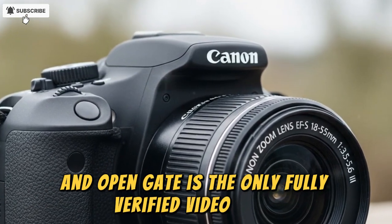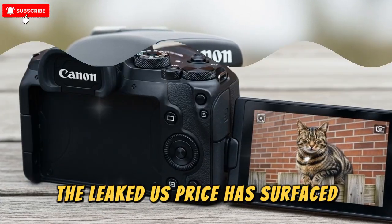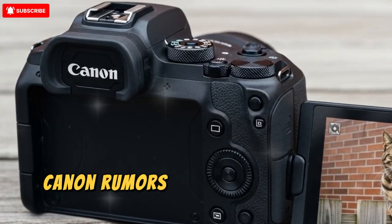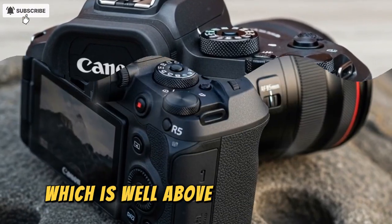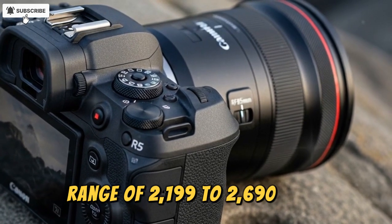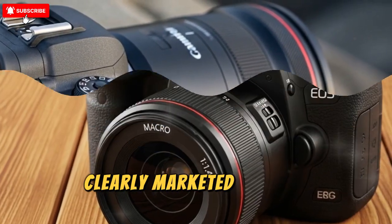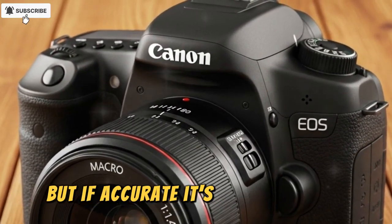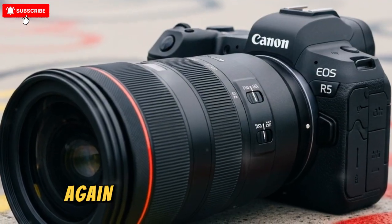Now brace yourself — the leaked US price has surfaced and it's much steeper than many expected. Canon Rumors currently cites $2,899 USD, which is well above my prior guess range of $2,199 to $2,699. That's a jaw-dropping figure for a camera clearly marketed toward photographers with video leanings. I'm hoping this one gets revised, but if accurate, it's going to sting.